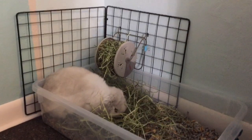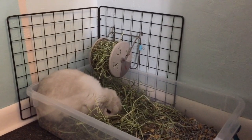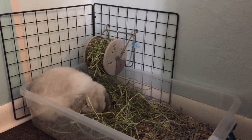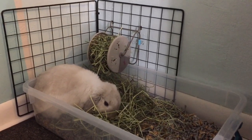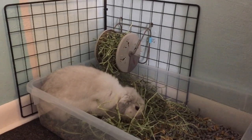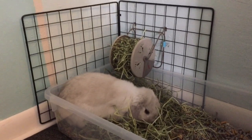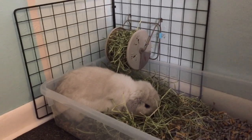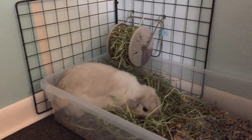Now on to Piper's side of the room. She also has an under-the-bed storage container as a litter box. I used to just put hay in the litter box, but then I decided to use the little Living World's hay wheel, just so that she would always have some clean hay in case she pottied on the other hay.